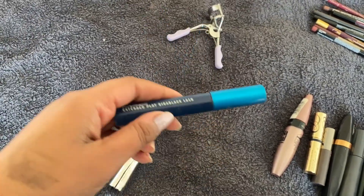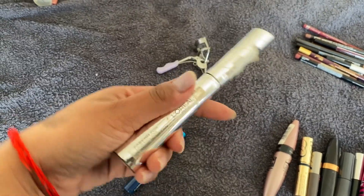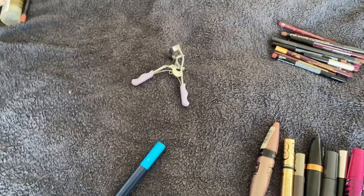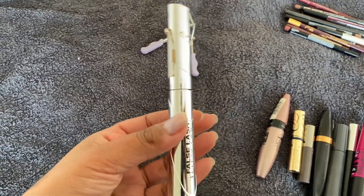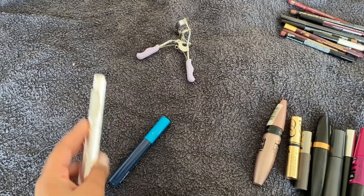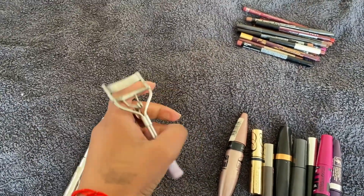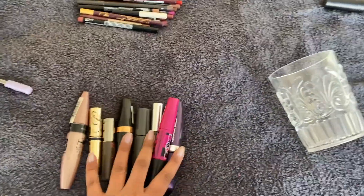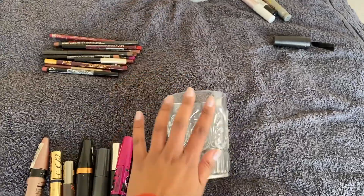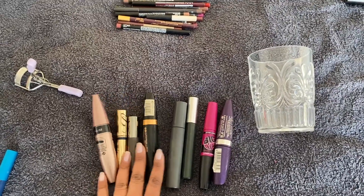This is my MAC Giga Black mascara that I need to get rid of because it's finished. And this is my favorite mascara of all time — the L'Oreal Telescopic mascara. I've been using this for years and repurchased it about ten times. This one is finished and I'm so sad, but it's dry so I have to get rid of it. Then this is my eyelash curler. I'm not sure where I'm going to store these mascaras yet — they were initially in this little bowl but I might put them somewhere else depending on space.